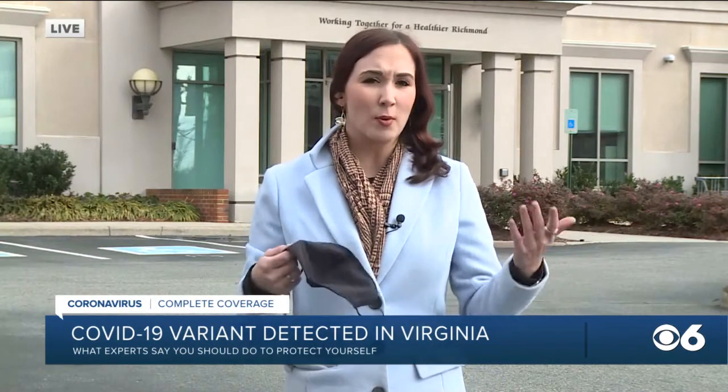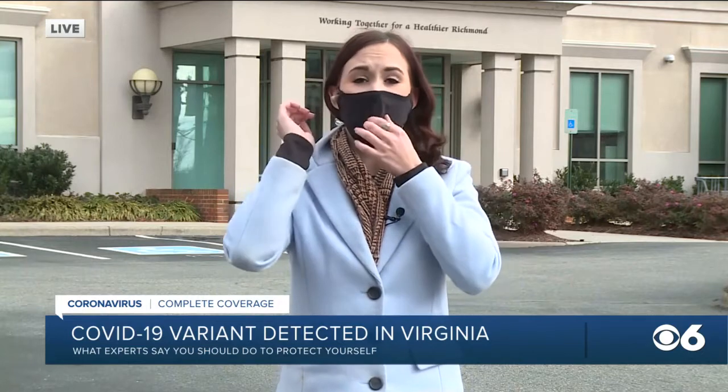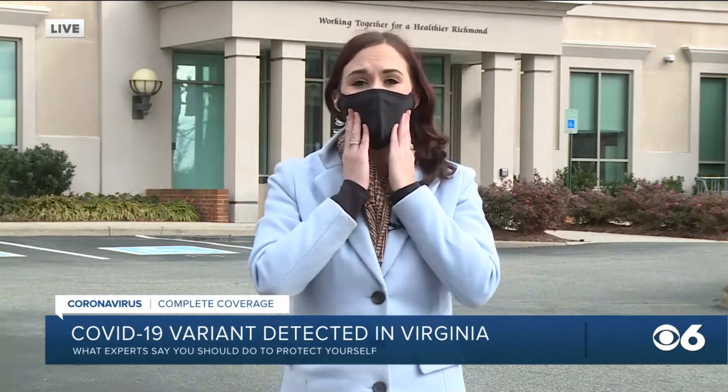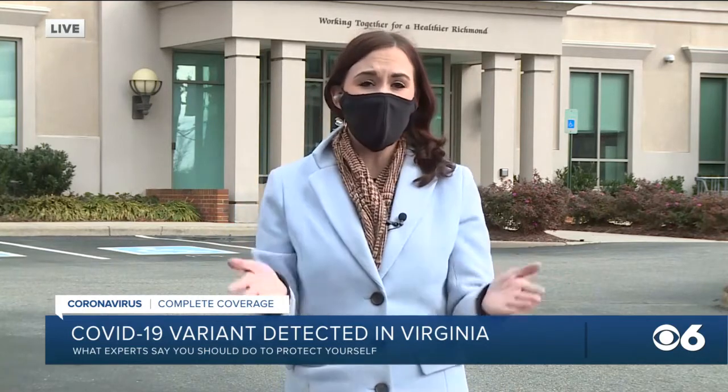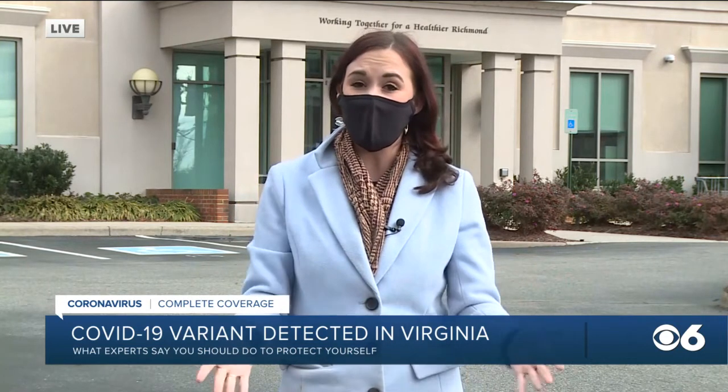The most important thing when it comes to mask wearing is simply that you have a mask, that you are wearing it, and that it fits nice and snug over your face. When it comes to the B.1.1.7 variant, the good news health officials tell us is that studies show the vaccine is effective against this strain. Working for you in Richmond, I'm Shannon Lilly, CBS 6.